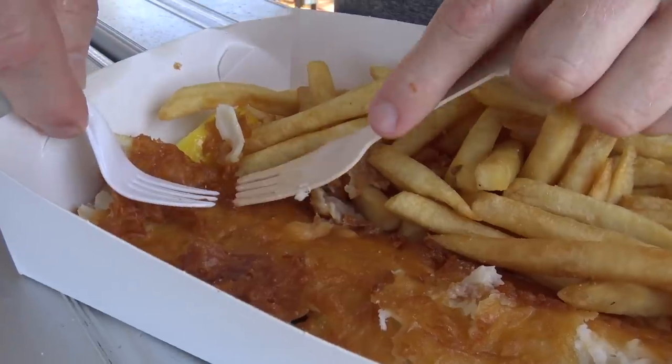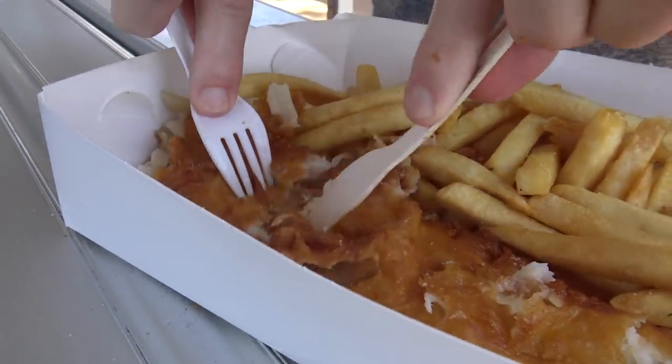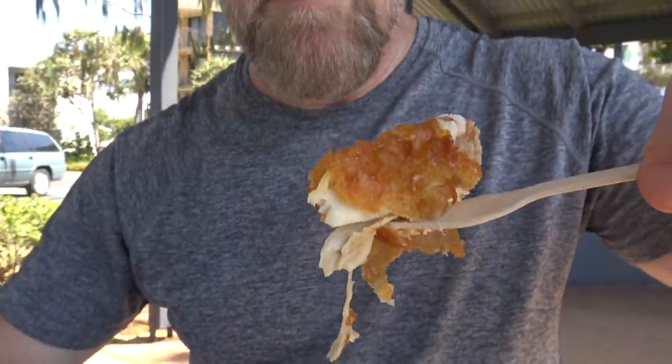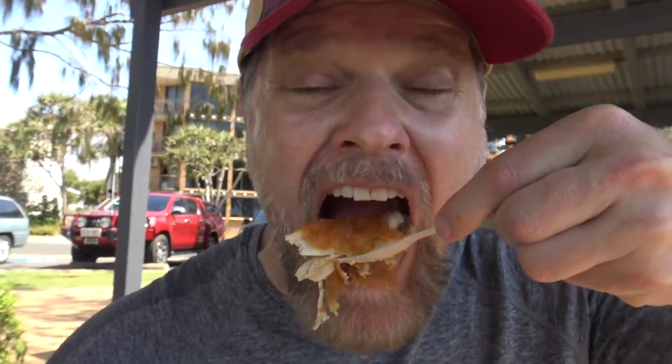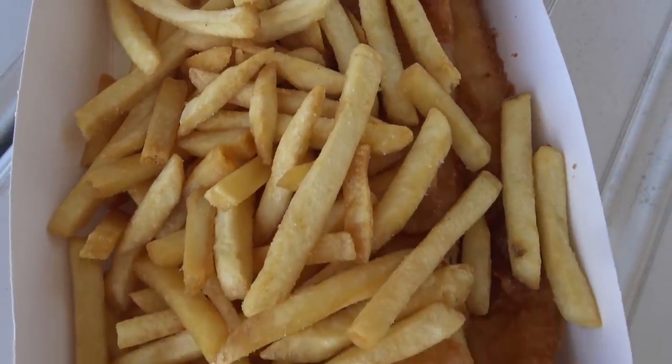Maybe a little bit overcooked, a little bit dry, but at least it's not oily like other ones seem to be all the time - although down this end I can see quite a bit of oil. Really nice looking piece of fish there, and the batter - really nice, really tasty. That batter is so crispy and blends in beautifully with the fish.